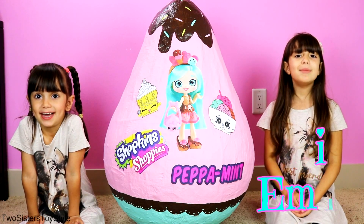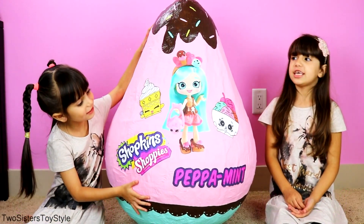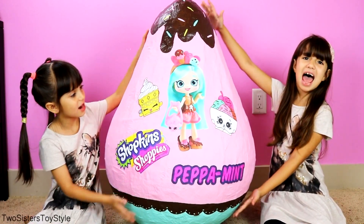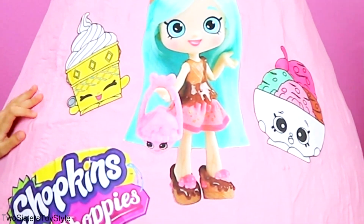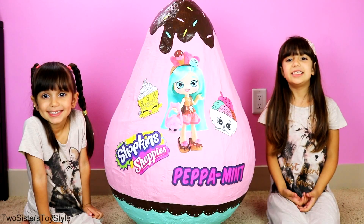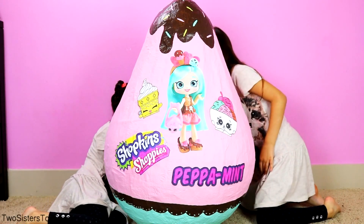Hi guys, it's Emily and Evelyn from Two Sisters for Sale, and today we have another huge Shopkins Shoppies peppermint egg. On the front we have peppermint and her two Shopkins that come with her: Icy Bowl and Kyla Cone. Let's see what peppermint and her Shopkins brought for us in this giant egg - I'm super excited to see what this looks like!